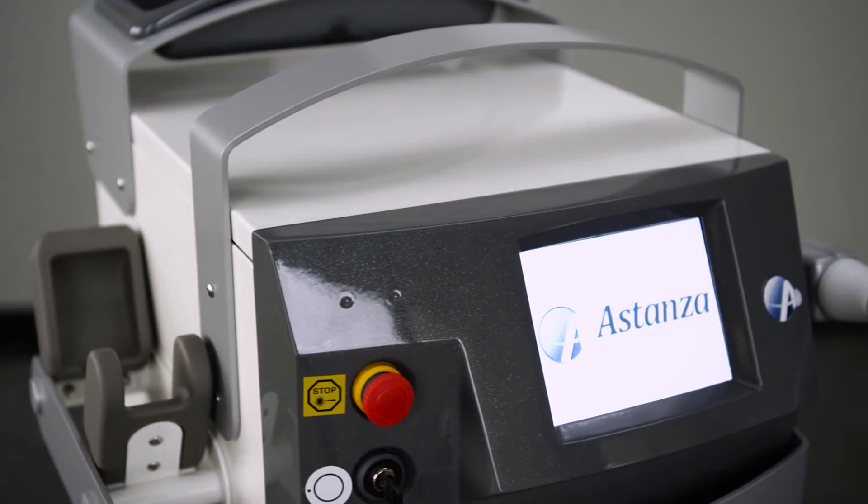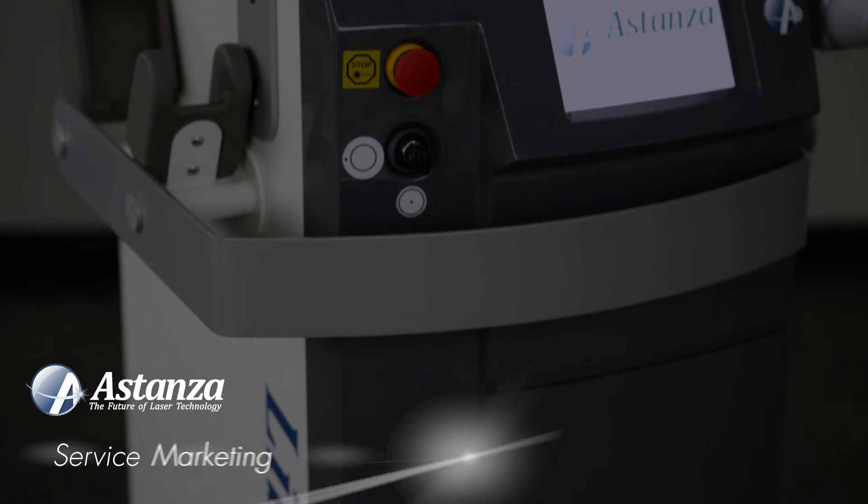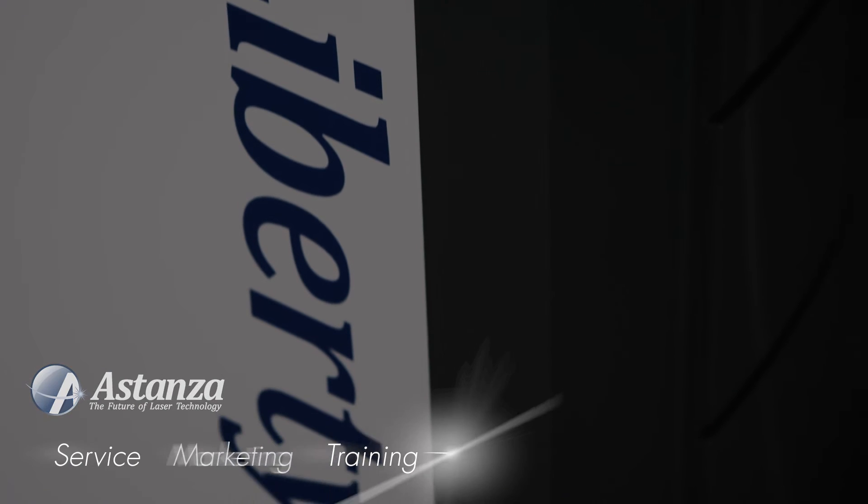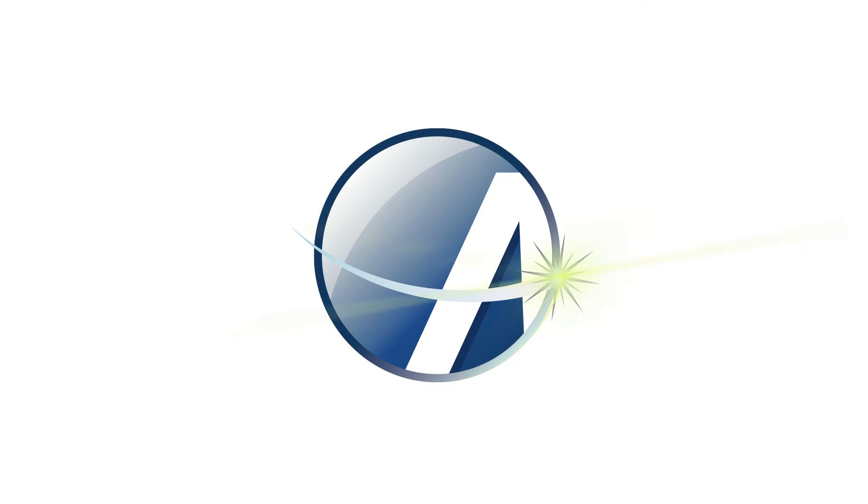Best of all, the Liberty comes backed by Astanza. With the industry's fastest service support team, comprehensive marketing assistance for attracting patients, and extensive on-site training, Astanza is a partner in your success.